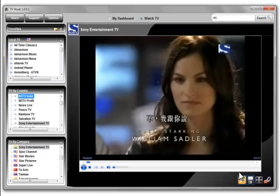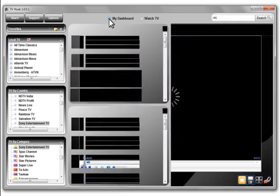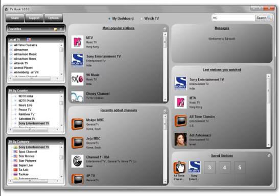Once your station is saved or favorited, it will appear as a new scroll box on the upper left of your viewer dashboard, over the local TV box. Now all your favorite programs are in one place for your viewing pleasure.